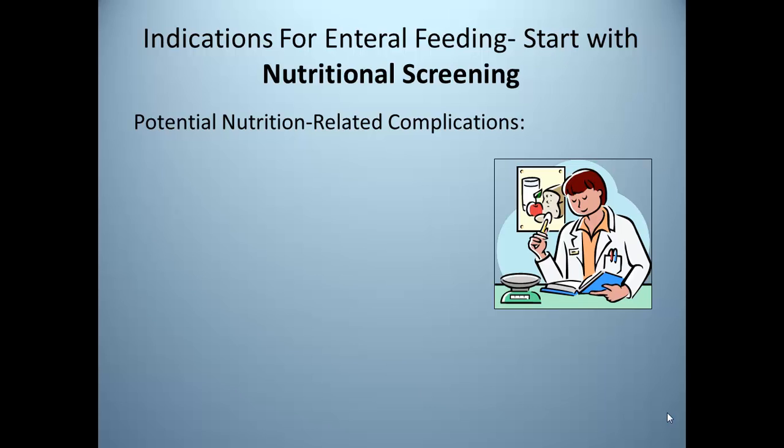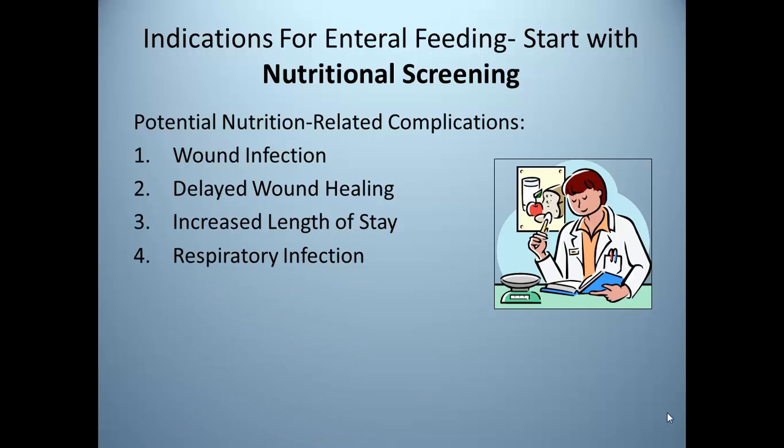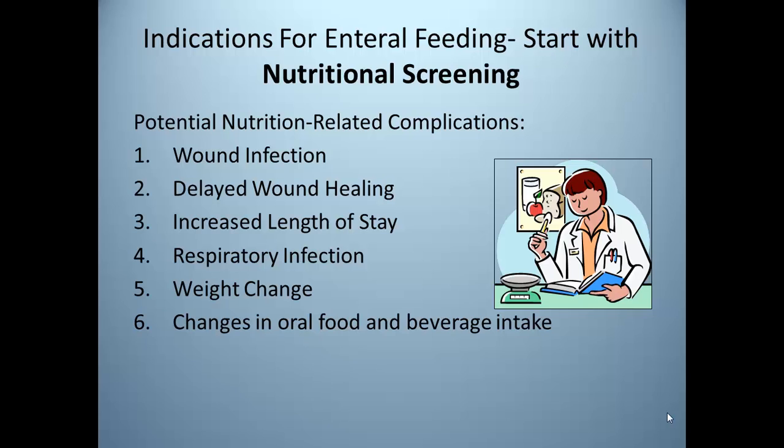So what are the indications for enteral feeding? We start with a nutrition screen to identify potential nutrition-related complications. These include wound infection, delayed wound healing, increased length of stay, respiratory infection, weight change, changes in oral food and beverage intake or tolerance to feeding, and medical-surgical history. Nutrition screening is mandated by Joint Commission because of the strong link between nutrition status and hospitalization outcome. Screening should identify patients who are malnourished or likely to become so.